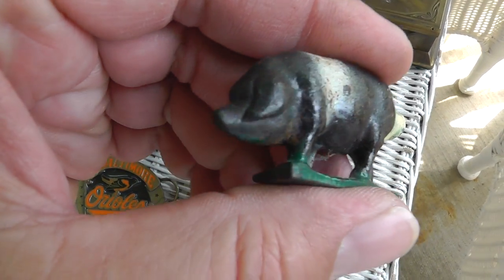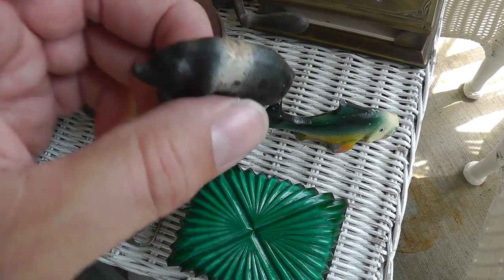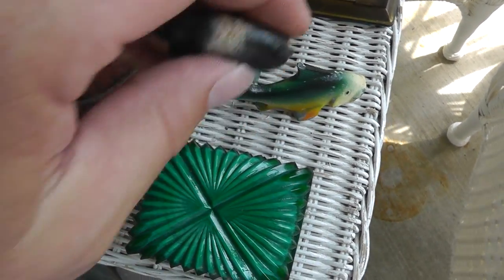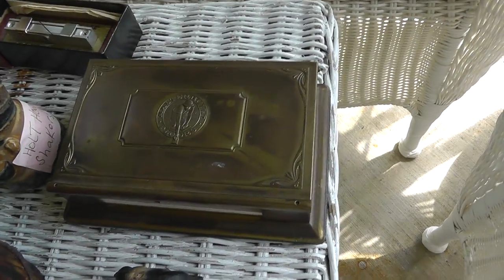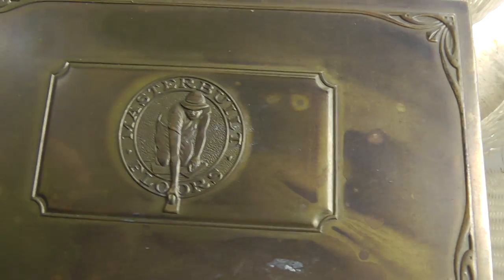Little piggy for a train garden — cast iron. He was $4. Desktop memo pad from Master Built Floors. That was $5. Definitely got some age to it.